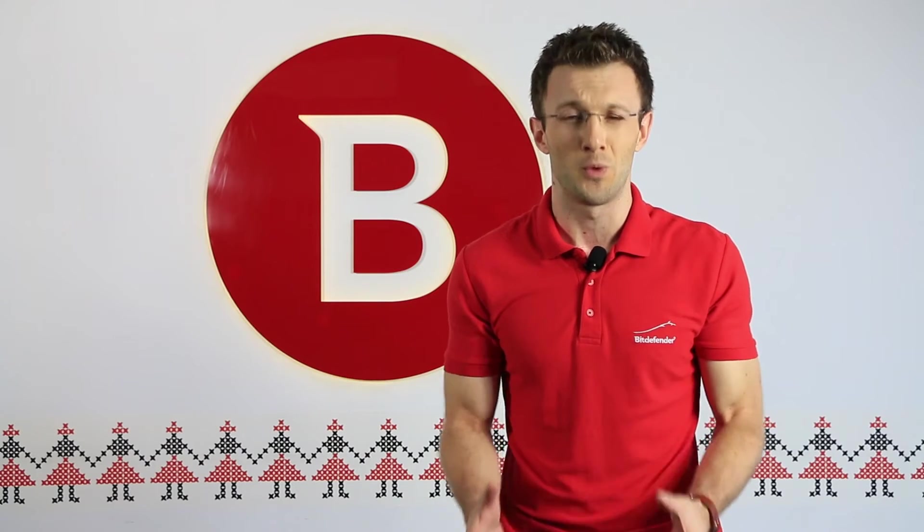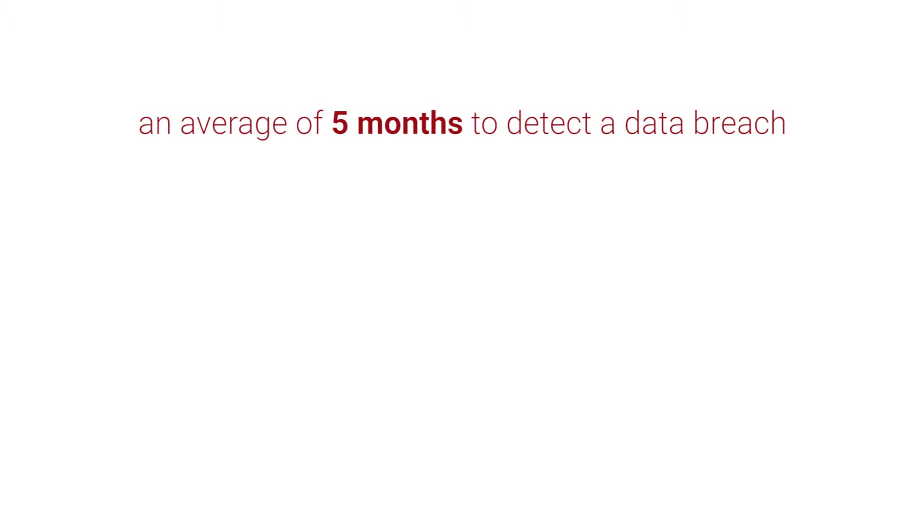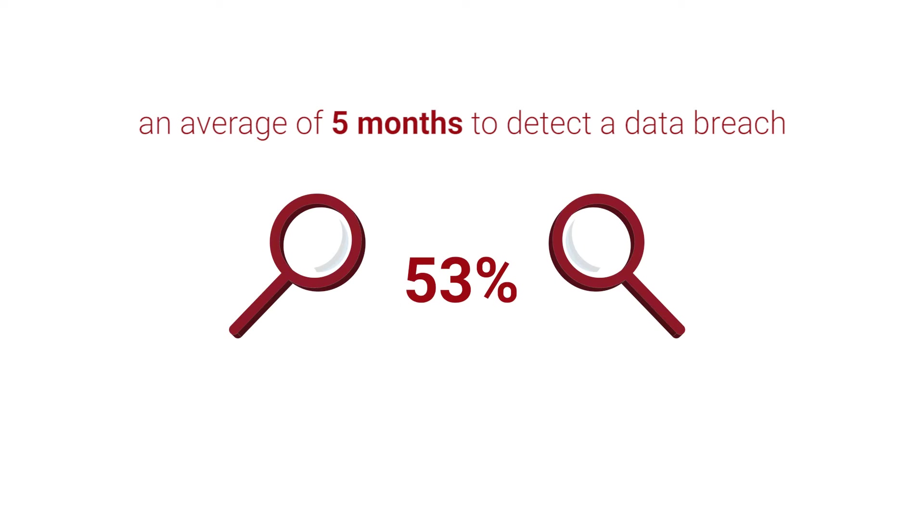Before we get started on what Bitdefender's HVI is and what it does, here's a little context. Recent studies show that it takes companies an average of five months to detect a data breach. What's more, 53% of them needed external investigators to discover them because internal resources showed no sign of a data breach.